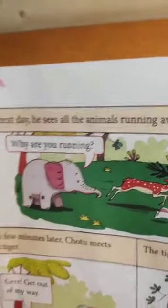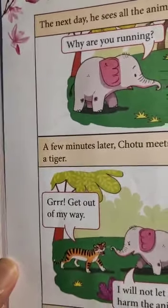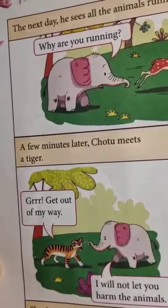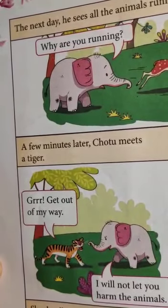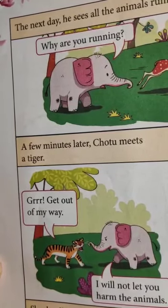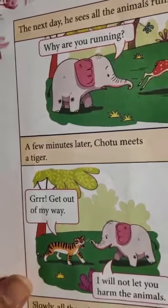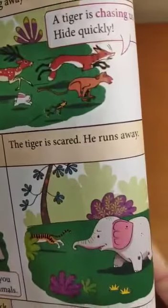Aha! It's the striped tiger roaring at the elephant. But the elephant is not scared — look closely, the elephant is angry! Wow, the angry elephant has made the tiger run away in the opposite direction.